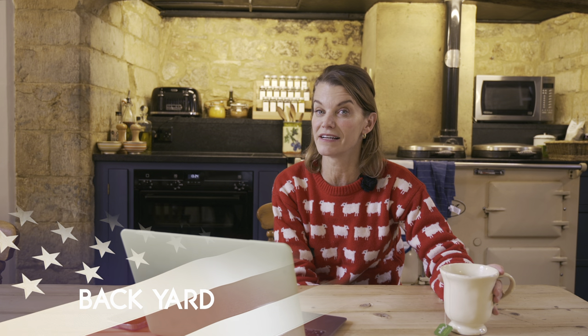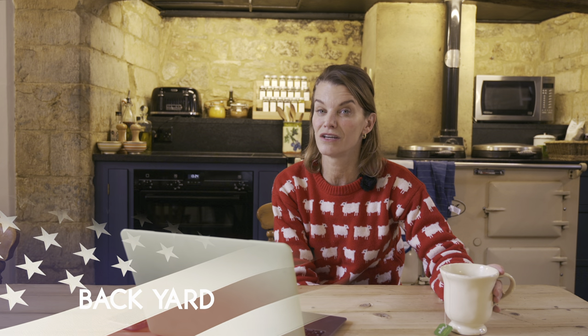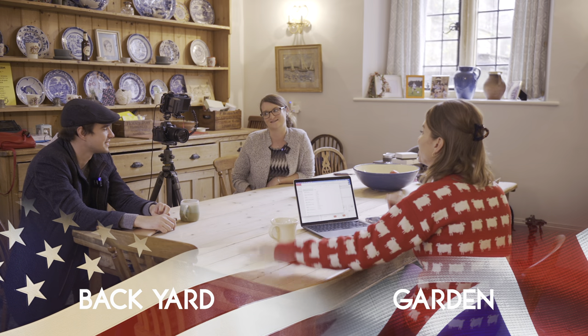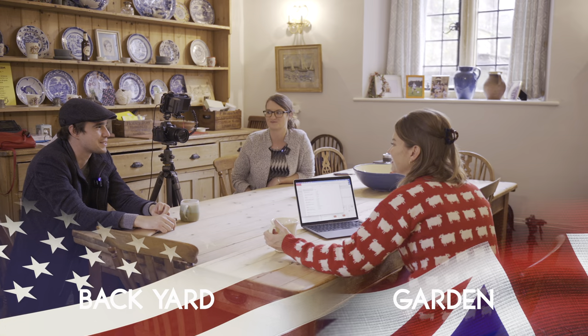Number twelve: backyard. It is just not used in this country. Backyard is not used. Everybody has a garden. A garden. I couldn't imagine it — Mapleton House and the finest backyard in Britain. We just won historic houses gardens of the year award!